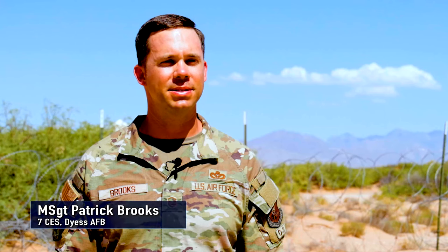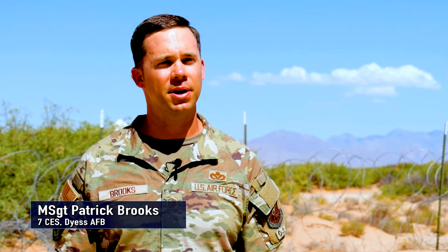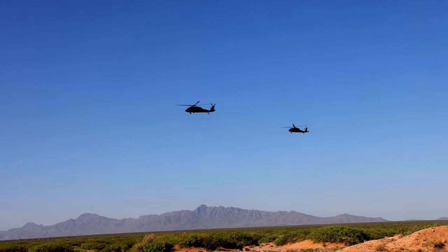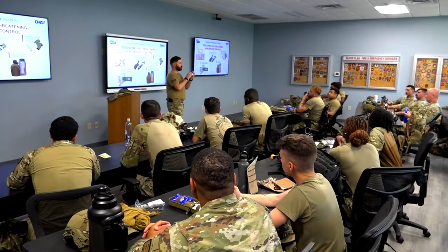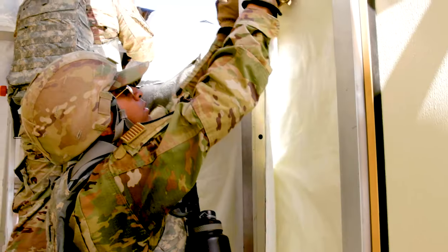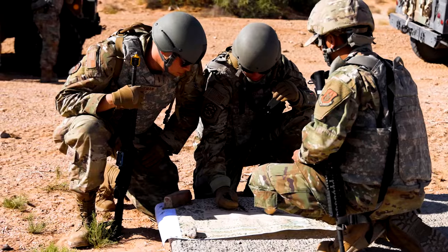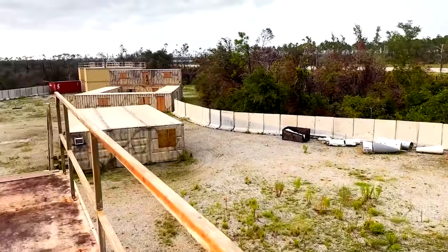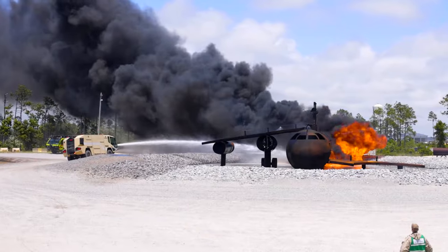Our purpose being here is to be a beta test unit for the combat support training range. We're using this combat support training range as an avenue to do the non-technical and technical skills that are not afforded to us at home station. The terrain that we have out here, the FOB — we don't have anything like this back home, so it's really great to be able to get real-world simulation experience.